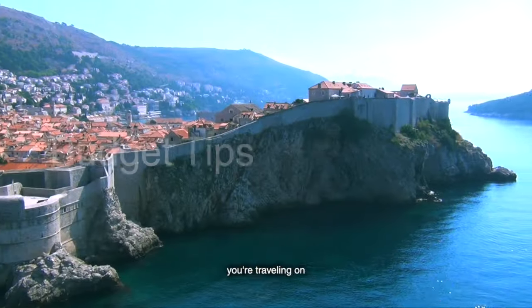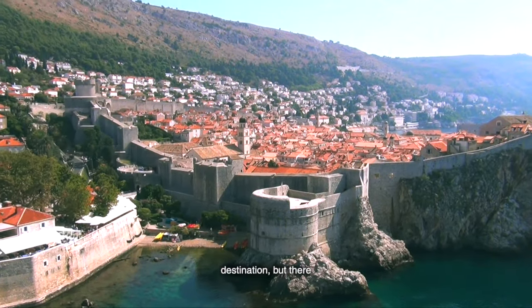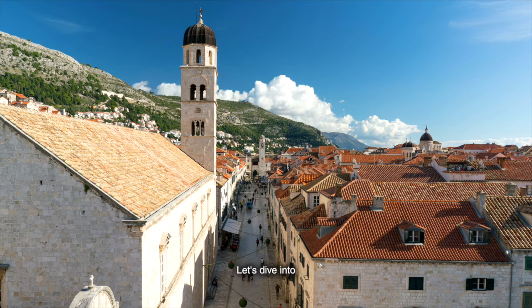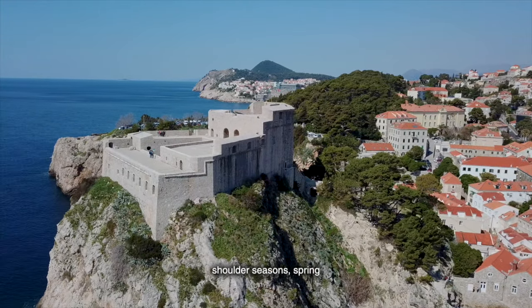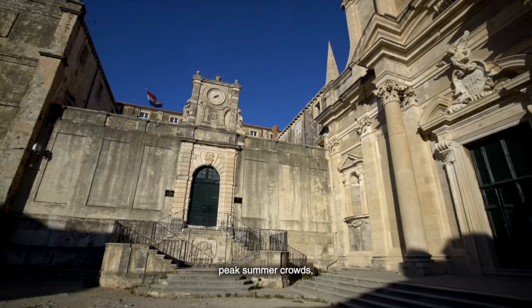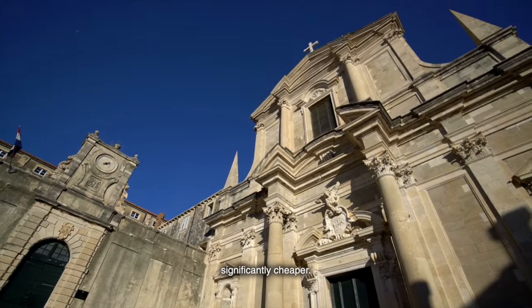But what if you're traveling on a budget? Dubrovnik might seem like a luxurious destination, but there are plenty of ways to experience this city without breaking the bank. First off, consider visiting during the shoulder seasons — spring or fall. Not only will you avoid the peak summer crowds, but you'll also find that accommodation and flights are significantly cheaper.